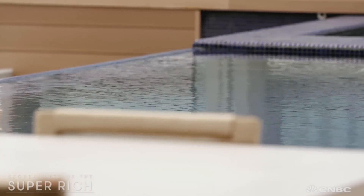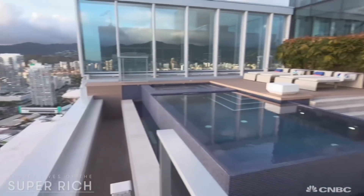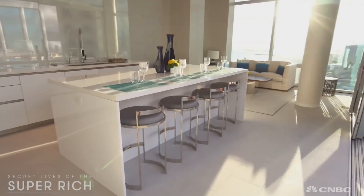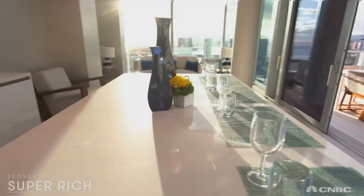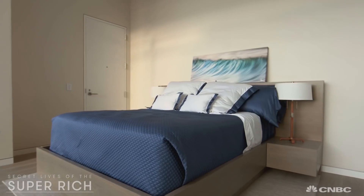If a private retreat is what you want, you're sure to enjoy the penthouse's exclusive rooftop dipping pool, the spacious open-air veranda called a lanai room, and the sky-high spare bedroom that's perfect for an afternoon nap.